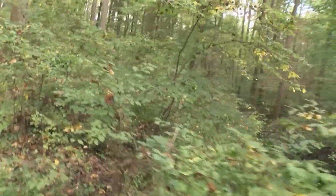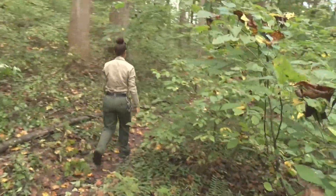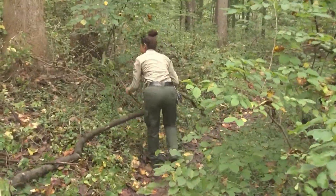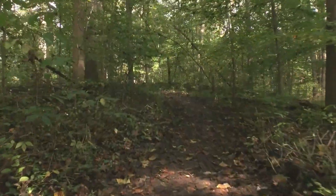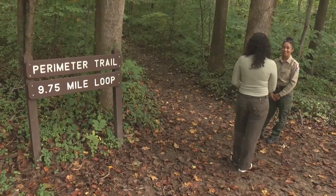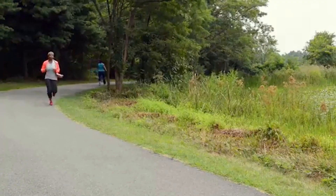Trees may have come down across the trail, so definitely let us know — the park rangers — so we can get out and clear them. Next on your list should be some sturdy walking shoes. Sierra recommends trail runners or boots, some light layers, and your supplies.